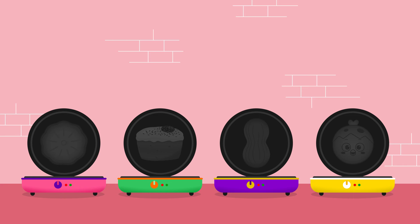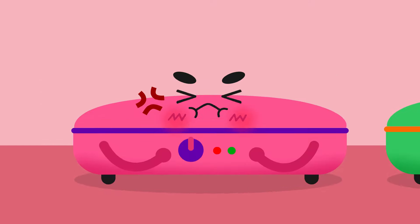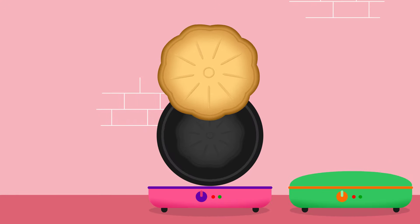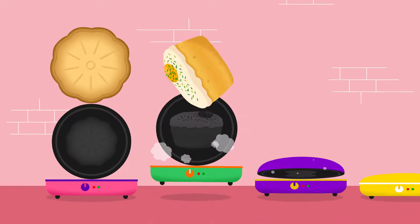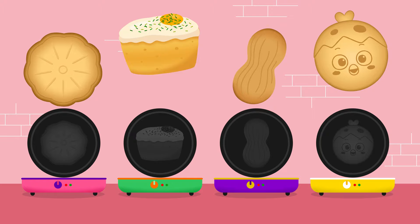Want to make bread with other shapes? Pour the batter into the different shaped irons. Shoo! Now we wait until they get crispy. Mmmh! Ta-da! A chrysanthemum waffle. An egg, a peanut, and wow, a guma waffle.